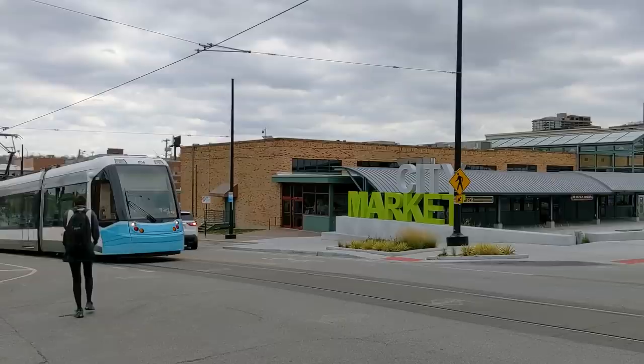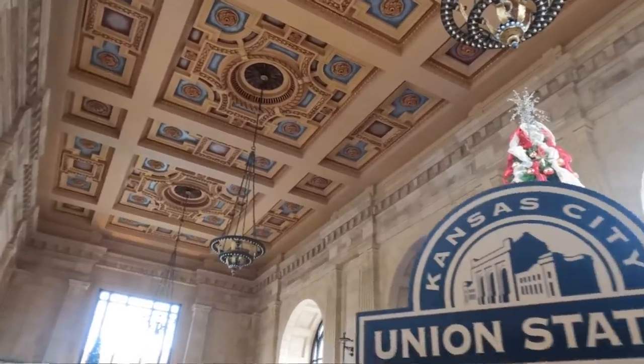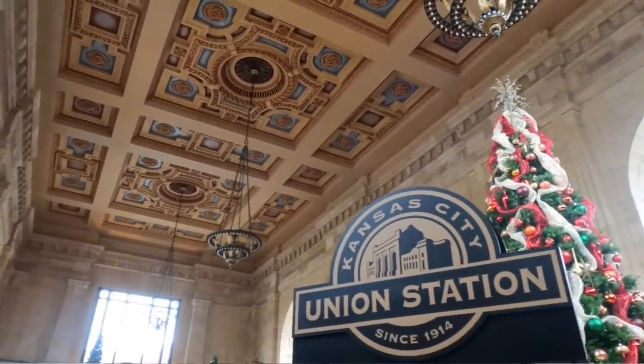Welcome to Kansas City. We only have a limited amount of time here, so we're going to be doing something a little bit different today — we're doing a streetcar tour of Kansas City. And our first stop is Union Station and their model train exhibit.